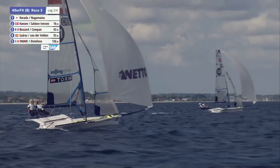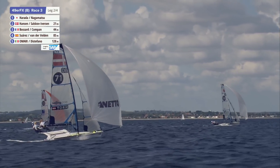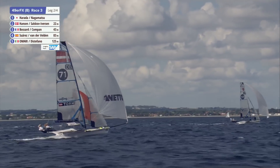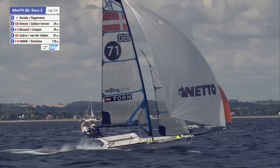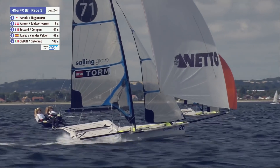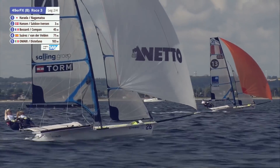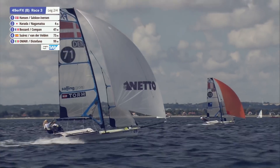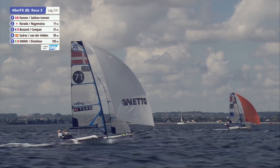A really busy fleet at the back here — the Dutch, the Germans, the Kiwis in the mix. That's Maloney and Meech. The wind was in the left as we went around that top mark, so the whole fleet is bearing away and charging down, riding kites on the starboard jibe.